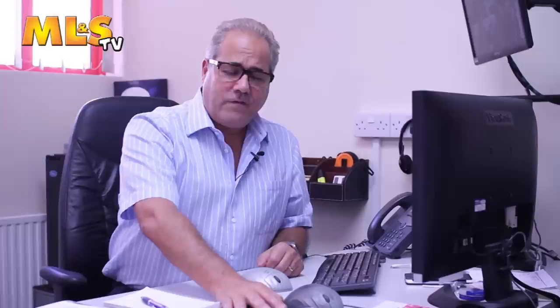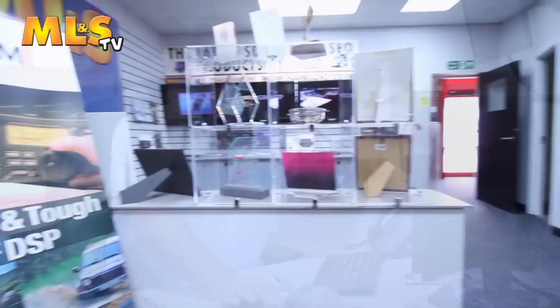Reasons for moving to the new shop? Well, basically we completely outgrew the old one. We were there for 10 years, and I'm sure many customers remember tripping over all the stock in the middle of the shop floor, which was meant to be the showroom. And when we finally started stacking stock in the loos, we really did realise that we needed to move.